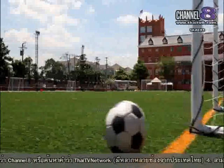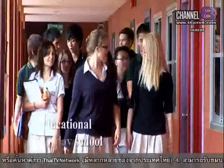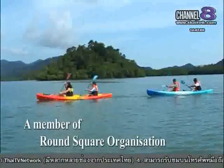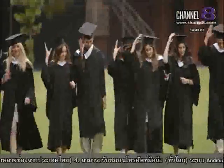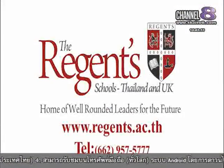The great journey of their lives begins here, a place where skills are developed and values are cherished, where friendships are forged and responsibility is encouraged, where challenges are faced and talent blooms. Give your children the best education. Regions International School Bangkok — home of well-rounded leaders for the future.